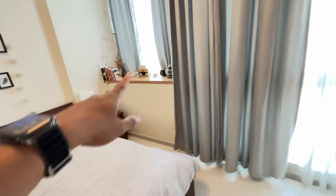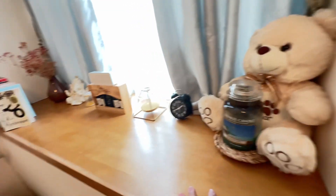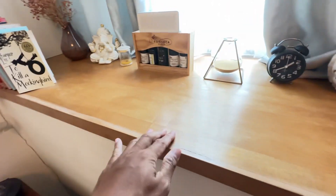This side is full height window while this is half. The half window is nice because you have a tabletop for your bedside ornaments, and also probably aromatherapy and books.